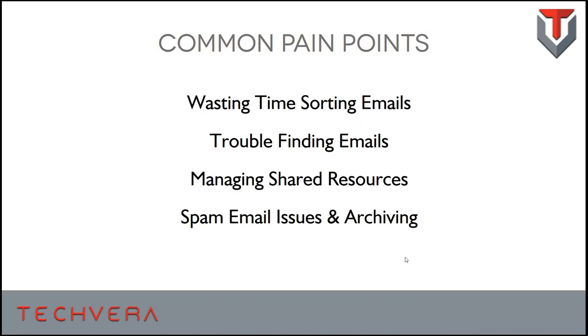The next topic we wanted to educate clients on was managing shared resources — if you've got team members out in the field or something as simple as a conference room that's a shared resource, everyone needs to know when it's in use. Managing those shared resources is another pain point we'll cover. Finally, spam email is a big problem — we're going to talk about ways to mitigate that and also cover archiving mail using a third-party service.